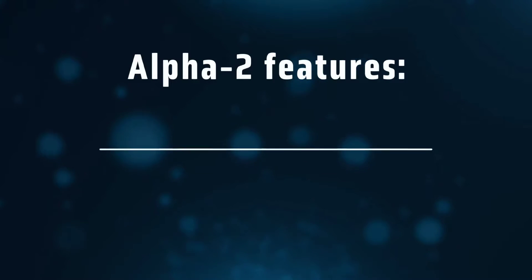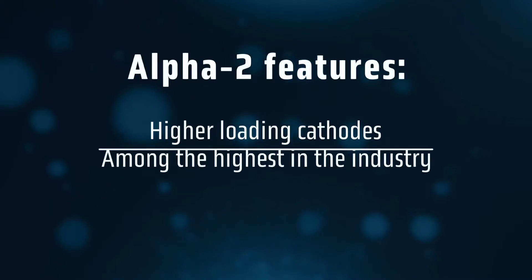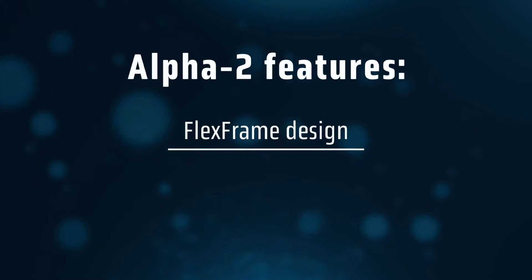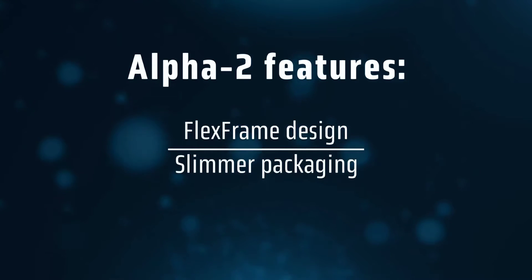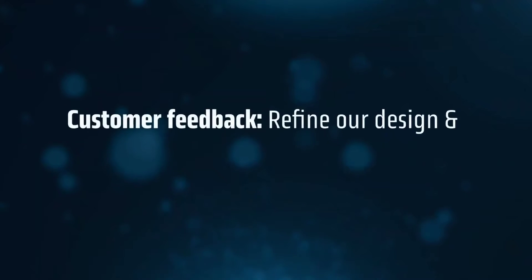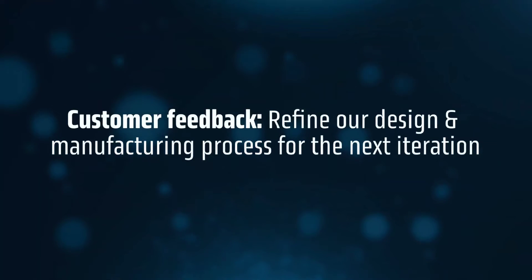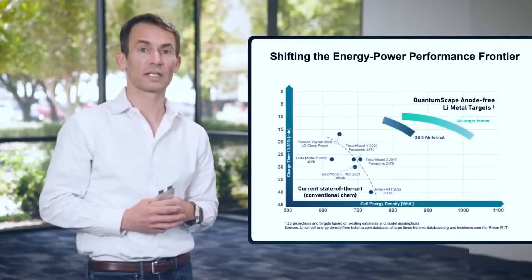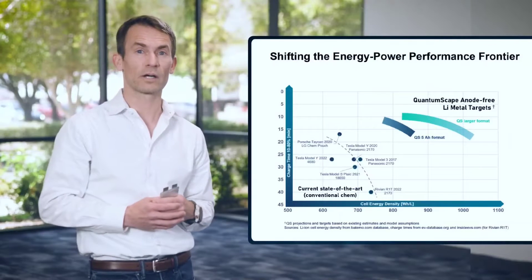The Alpha 2 prototype packs in advanced features, such as high-loading cathodes and a proprietary flex-frame cell design, making it one of the most efficient options available. By sending these prototypes to customers, QuantumScape aims to gather crucial feedback on performance metrics, which will help them refine their design and manufacturing processes for future iterations.